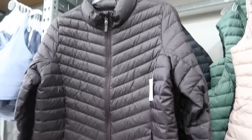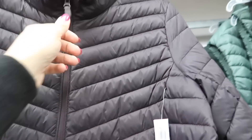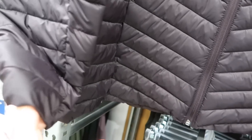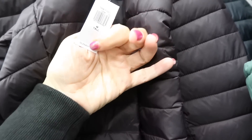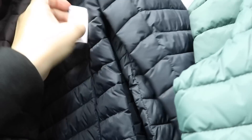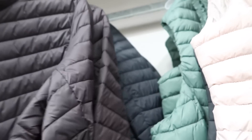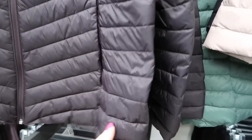They also have this puffer-style coat in a chevron print with a mock neck and zipper — not too thick. These are all tall sizes so I can't see the price, but I'll have it linked below. It comes in a brownish purple and solid black.